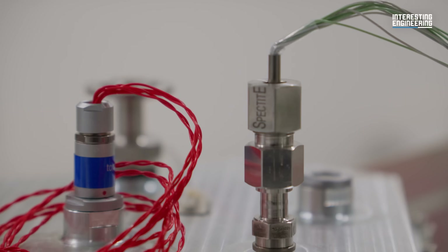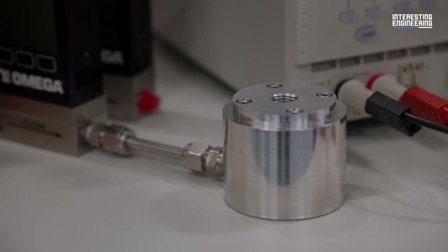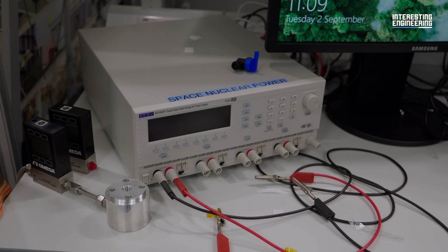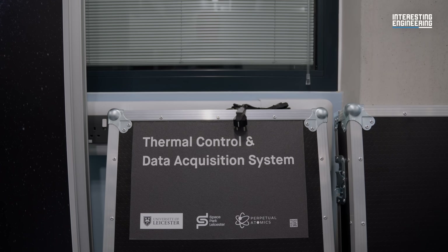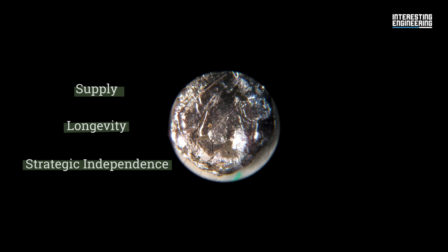When humans eventually embark on a mission to Mars, americium will most likely be partly powering the way. Human Mars missions will actually need a combination of power systems and sources. Heat is critical — in a three-year journey, a considerable amount of heat is needed to keep humans alive in a comfortable temperature range. There will be a need for a combination of radioisotope power for heat and electrical power, alongside bigger power systems like fission reactors, to make that kind of mission concept work. Americium is attractive for three reasons: supply, longevity, and strategic independence.